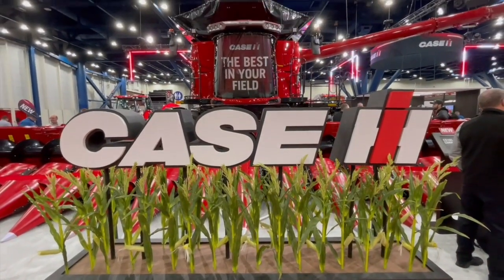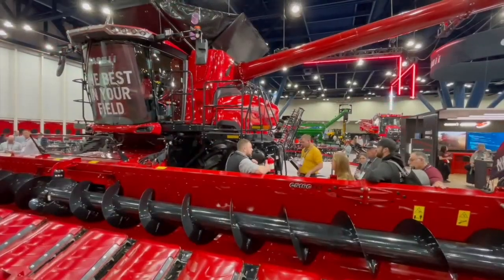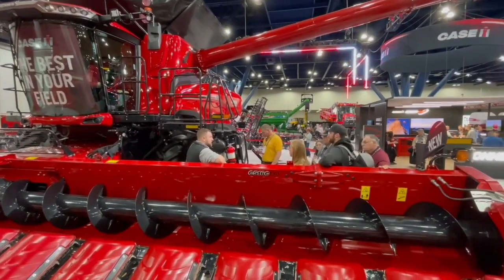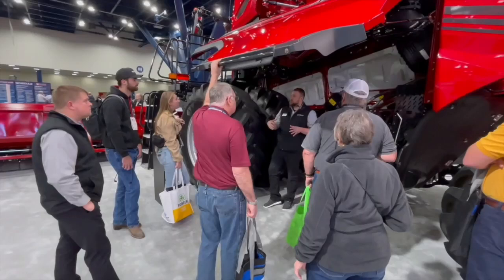Bernard Tobin here at the Commodity Classic. I am over at Case IH now catching up with Leo Bowes. Leo, how's it going? It's great. I think the viewers are glued on what's behind me. You're a good-looking man, but that combine is something else. That's the AF-11 combine. The story here, Leo — 775 horsepower, power drives harvest productivity. Tell us about it.